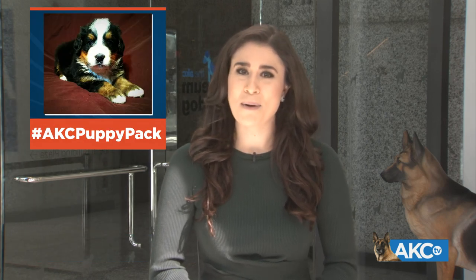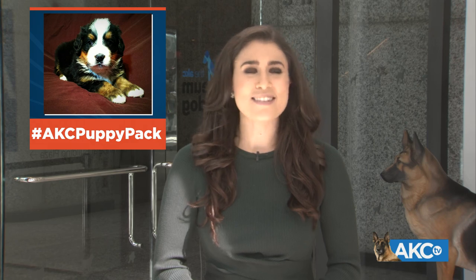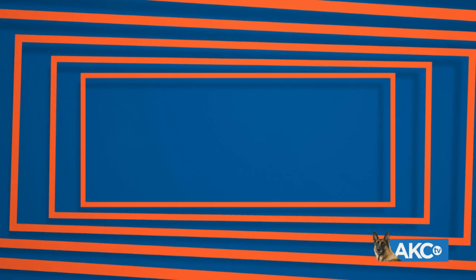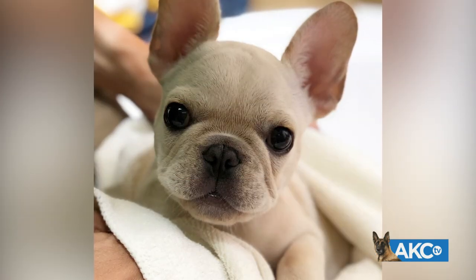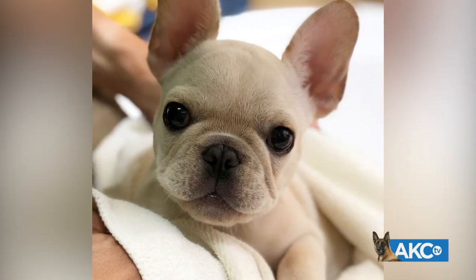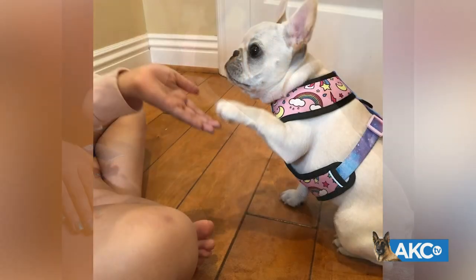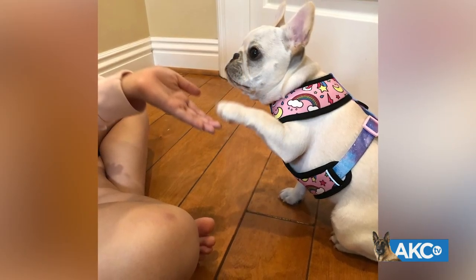Time now to check in with the very cute AKC Puppy Pack. We are following seven puppies, one from each group, through the first year of their life. This time it is Marzipan the French Bulldog we are checking in on. Here is Marzipan in her ranking period. Marzipan is basically elementary school age, and she is highly influenced by her dog and people playmates.